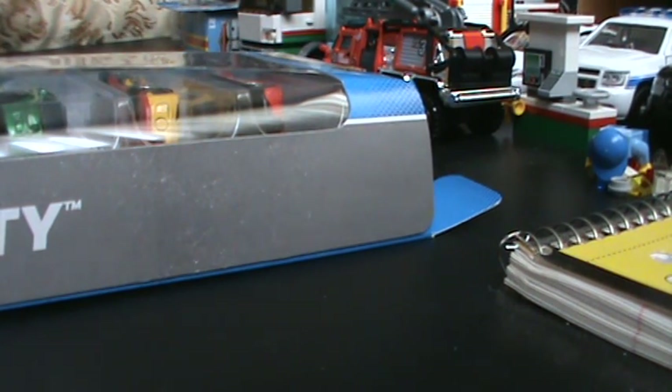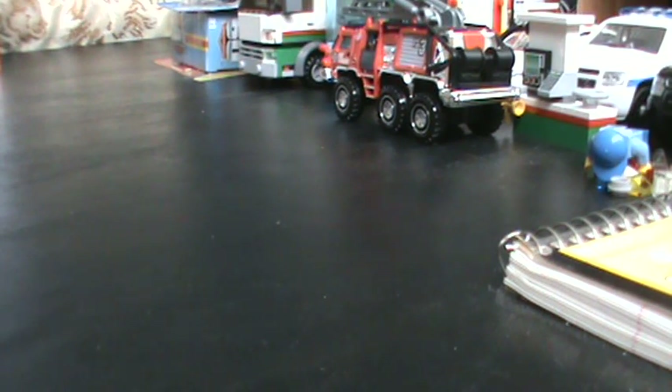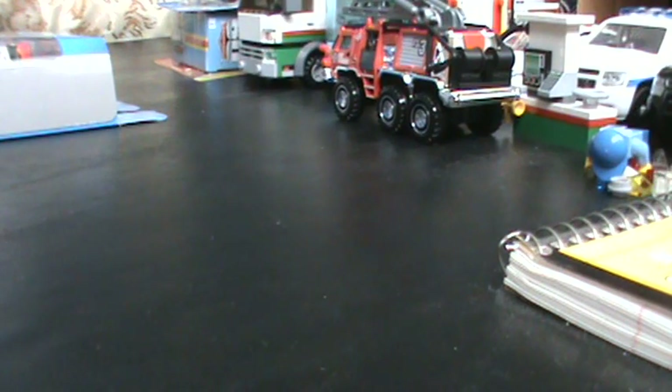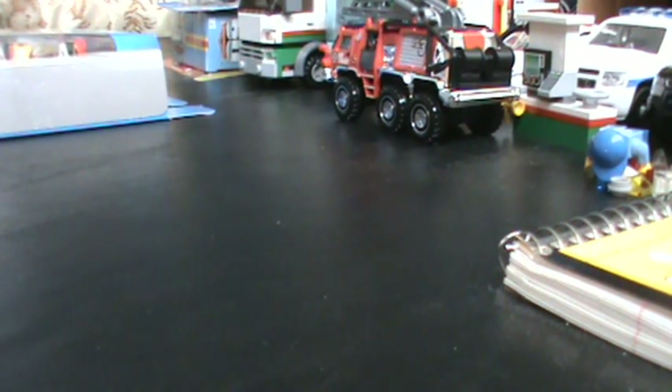I picked up this pack only for the Tahoe and the Fusion, quite honestly. I'm going to quickly take a look at both cars and see if there are any variations, and check the case numbers. The Walmart one was case F-14, and Toys R Us was F-06, so Toys R Us had their pack longer than the one I got.